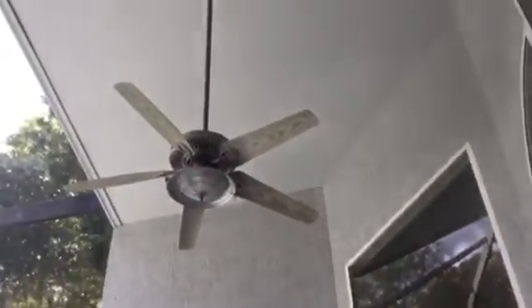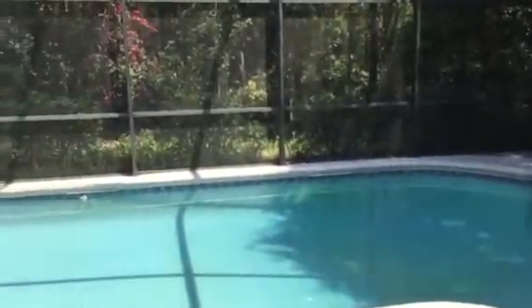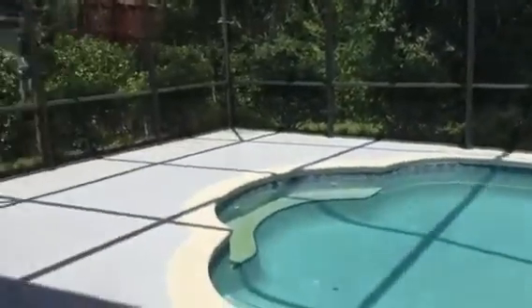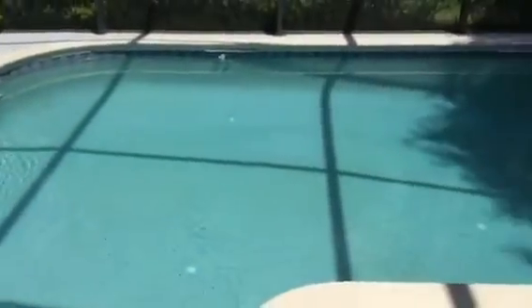Let's go outside real quick. Nice big covered lanai with a fan, over to the pool area. It sits on conservation behind you, so that's nice. Big deck area for the pool, screened-in pool — seems to be in pretty good shape.